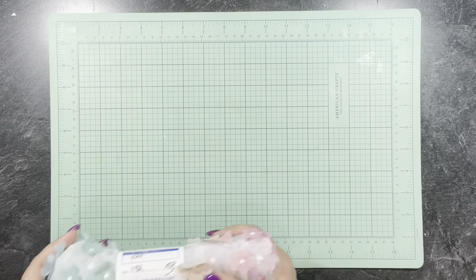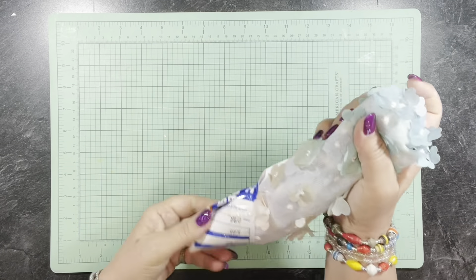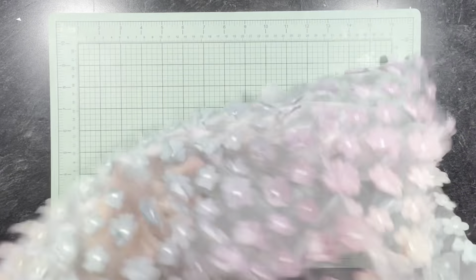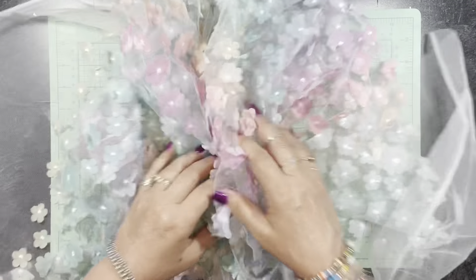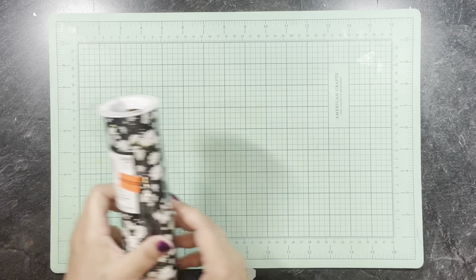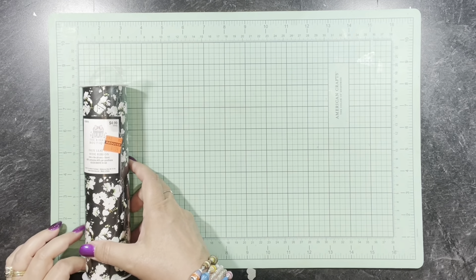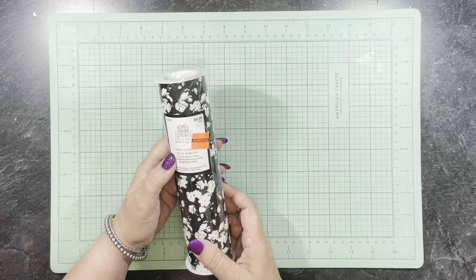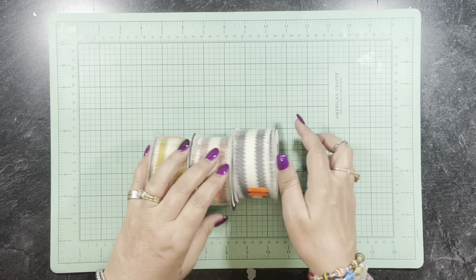Now we're getting into fabric and a lot of ribbon. Isn't this cute — can't you just see this being a spring journal cover or flips? I love it, it's gorgeous. I also got this faux leather wide ribbon, eight inches wide and 24 inches long — two feet — for a dollar 24. It feels really nice and it's going to make a great journal cover.